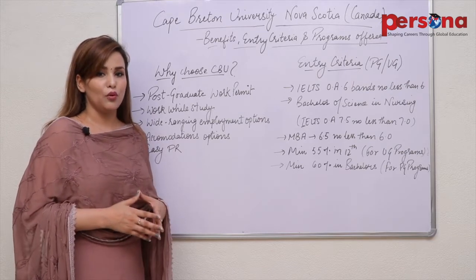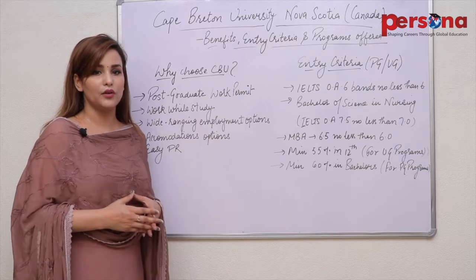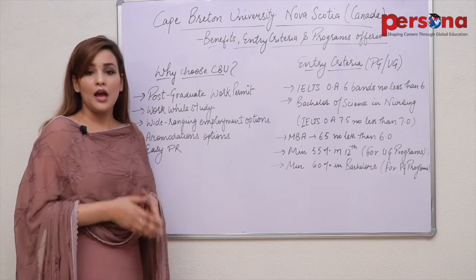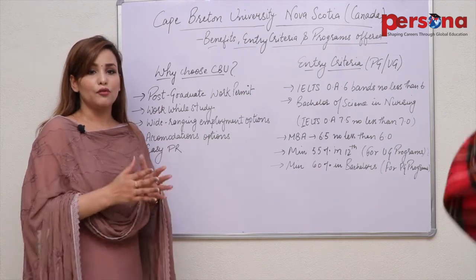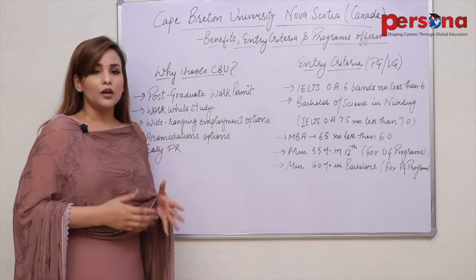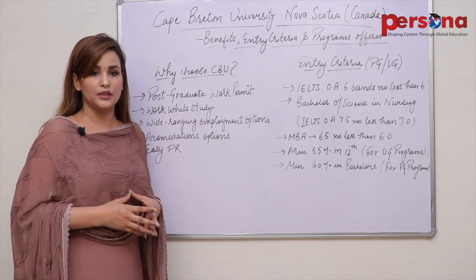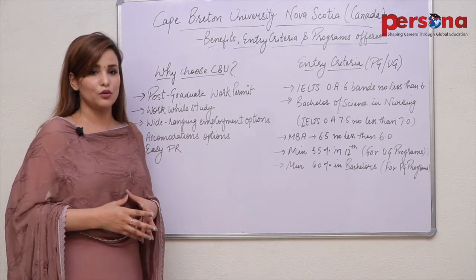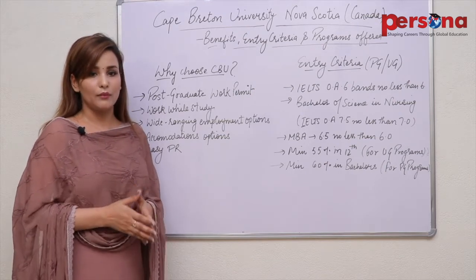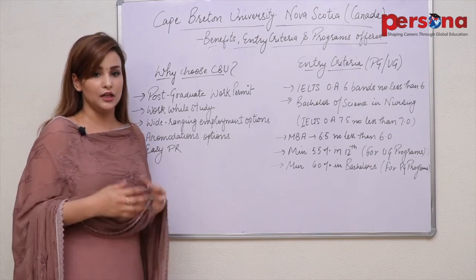Cape Breton University was founded in 1951. In addition to degrees, CBU offers various certifications, diplomas, transfer programs and articulation agreements. At Cape Breton University, your future takes shape. The university is located in the heart of Cape Breton Island, in Sydney, Nova Scotia. Its distinctive blend of degree and diploma programs allows students to design an education ideally suited for success.